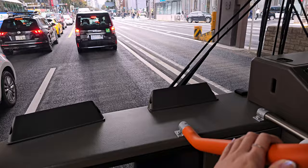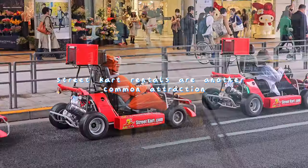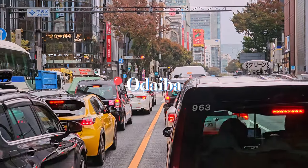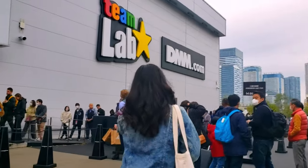I just did my makeup and we're getting ready to go to Team Labs, the interactive art exhibit. Almost everyone goes to see Team Labs when they come to Japan. The bus was pretty packed but I got to see what the streets look like from the driver's point of view. Once you get there you line up by the time slot you booked, and we got there a little bit early so we had time to eat some ramen.